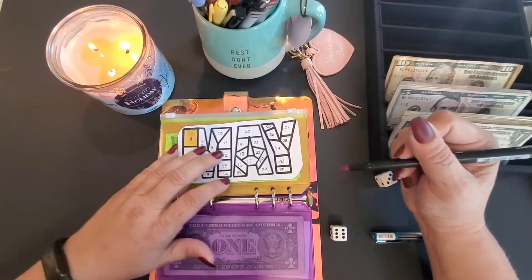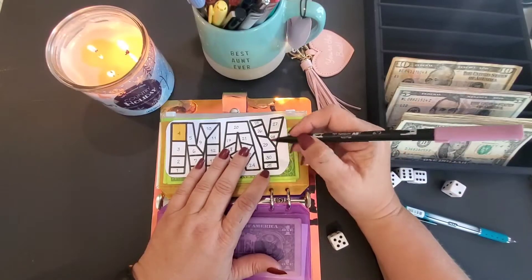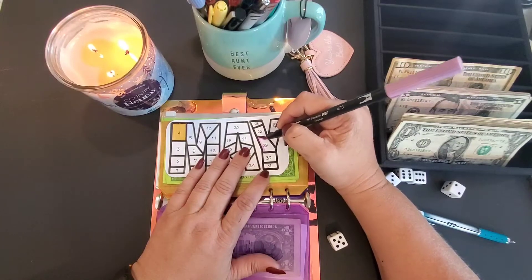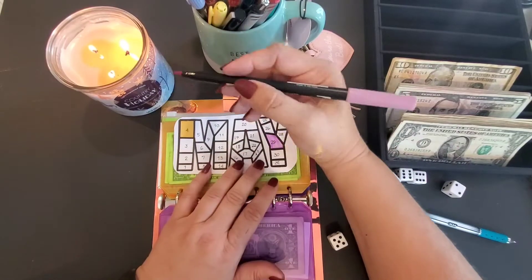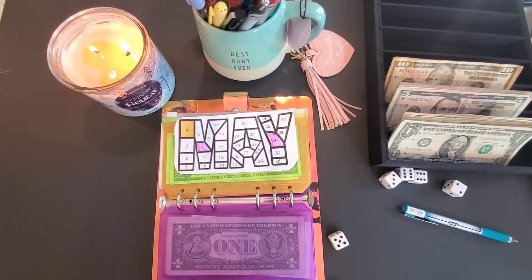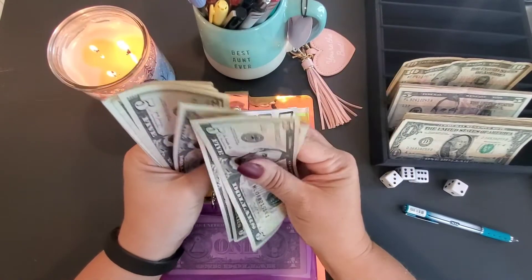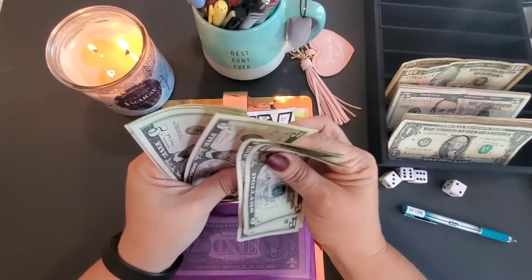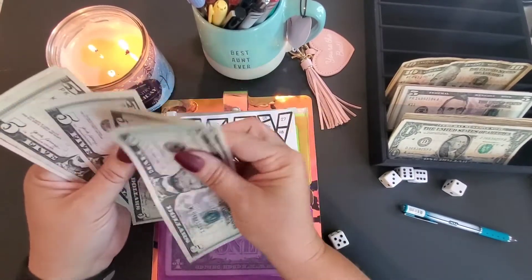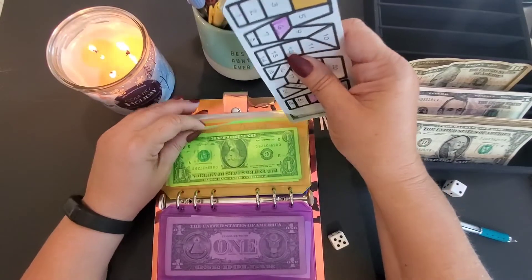On this one we will do $35 — I'll do the 29 and the six: 5, 10, 15, 20, 25, 35. So that's $35 in that challenge.